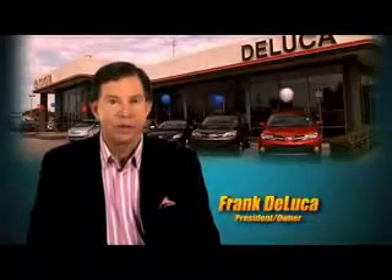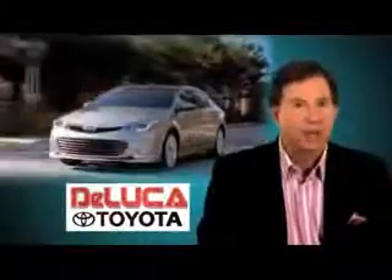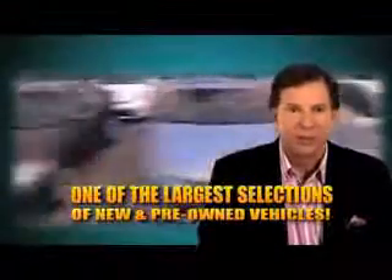Hi, I'm Frank DeLuca, president and owner of DeLuca Toyota. We can assist you with all of your automotive needs. We have one of the largest selections of new and pre-owned vehicles in north-central Florida.